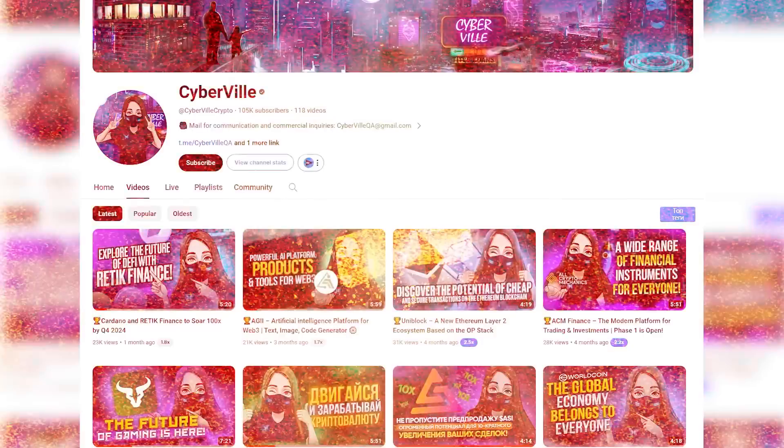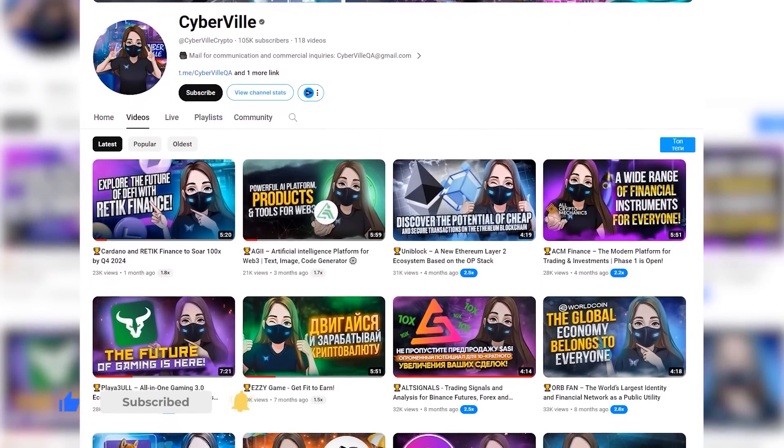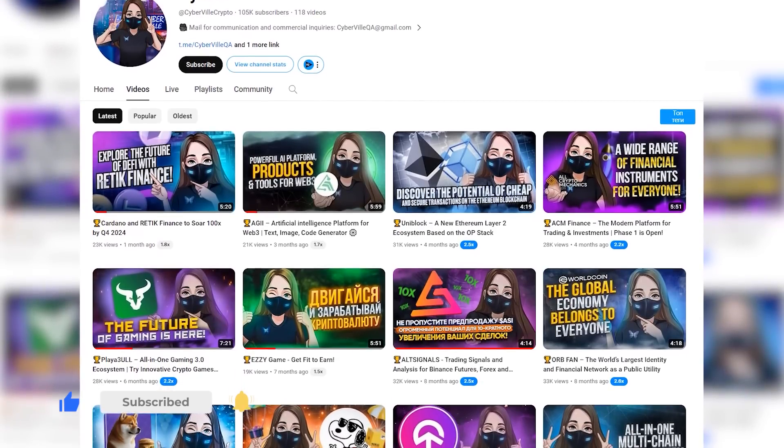Enjoy watching! And before the start of this video, do not forget to subscribe and put a bell so as not to miss new interesting videos and useful information.